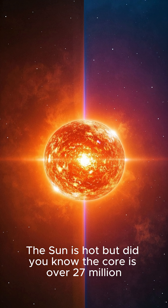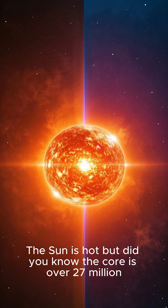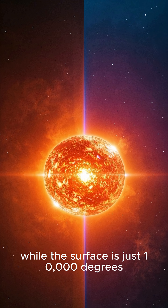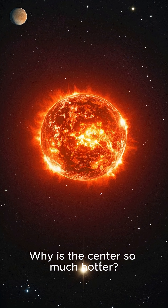The sun is hot, but did you know the core is over 27 million degrees Fahrenheit? While the surface is just 10,000 degrees Fahrenheit. Why is the center so much hotter?